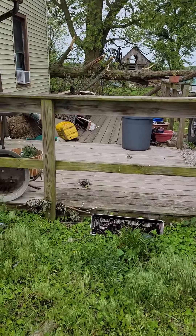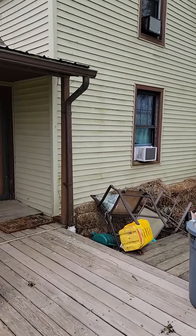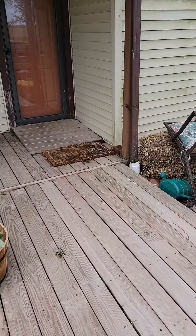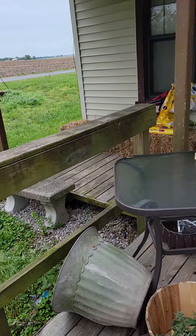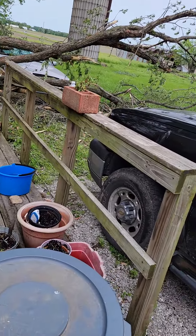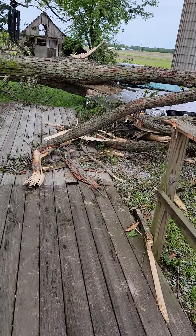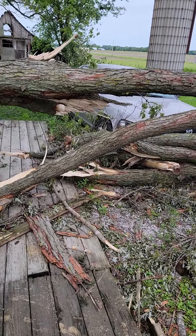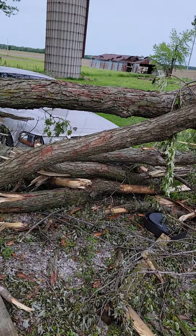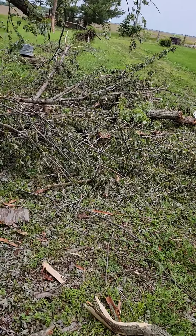Here's the north side of the house. The deck was broken here where the tree fell — the railing. And there's Pat's car, a little bit of damage to the truck.